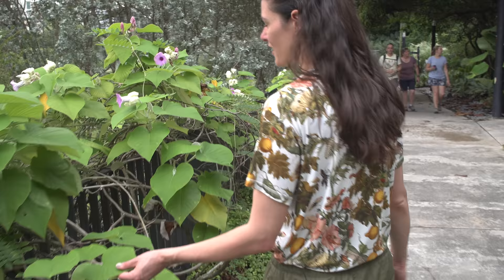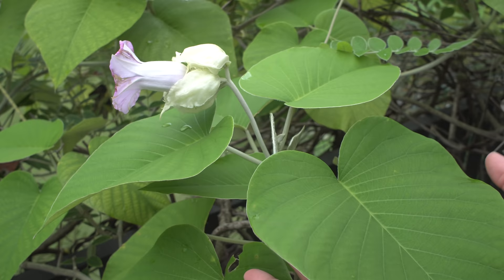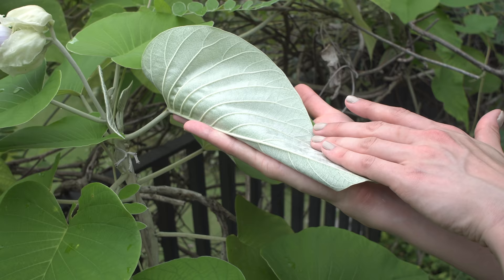This is an elephant climber. It has really fuzzy leaves with the new leaves just coming in. You can see that they're folded in half and then they eventually open up like this. You can see it has a nice white downy under surface on the leaves.